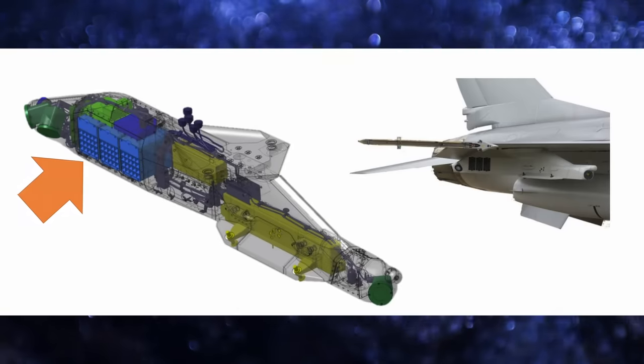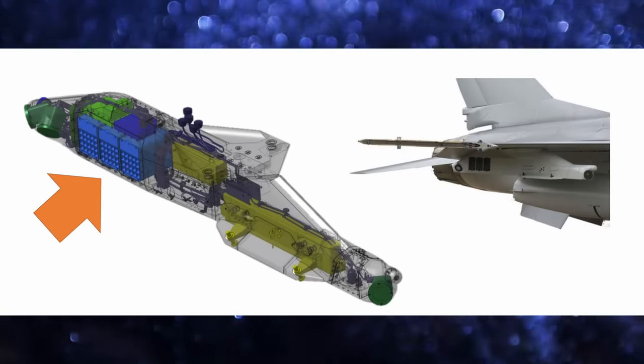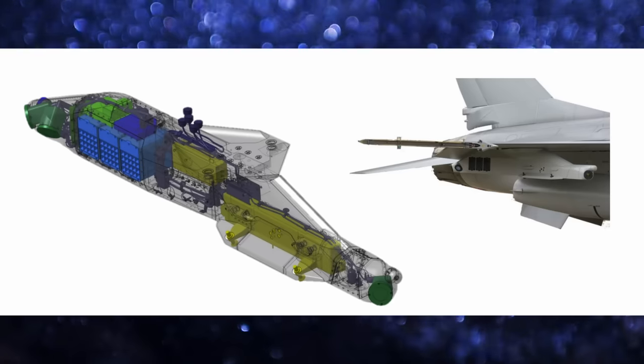I still come across people who believe that missiles are more or less like bullets — nothing could be farther from the truth. In the PITS-Plus pylon, there is a dispenser system for chaff and flares that complements the dispensers already present on the aircraft.